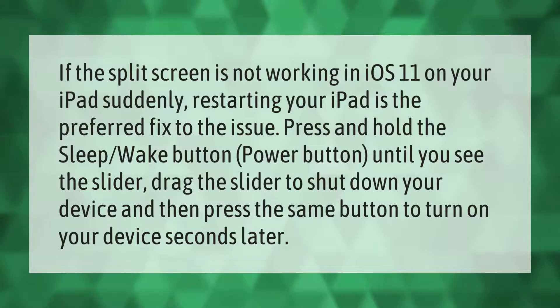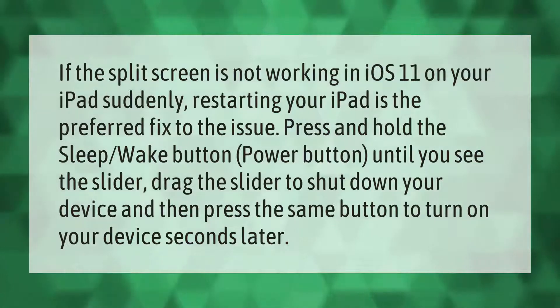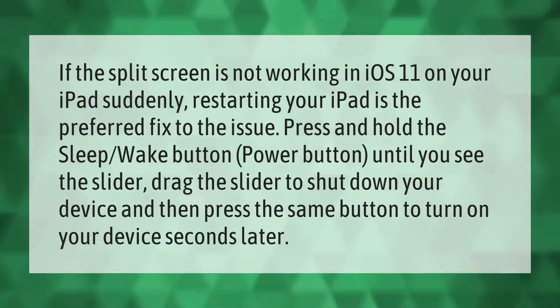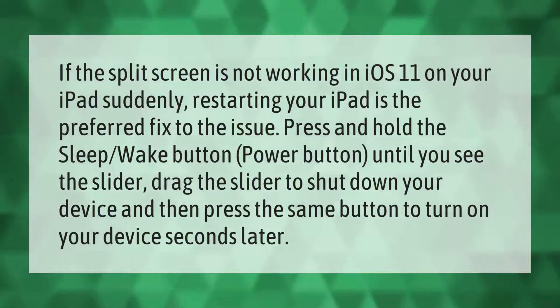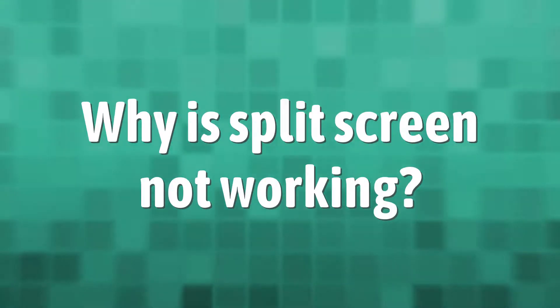If the split screen is not working in iOS 11 on your iPad, suddenly restarting your iPad is the preferred fix to the issue. Press and hold the sleep/wake button (power button) until you see the slider. Drag the slider to shut down your device, then press the same button to turn on your device seconds later.